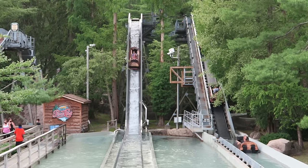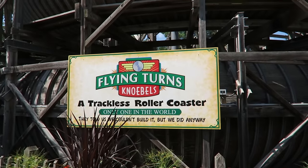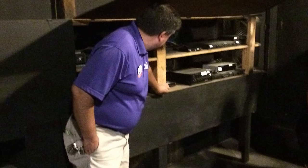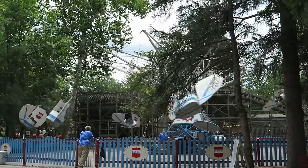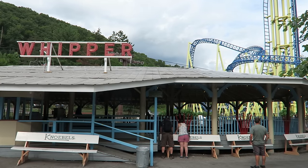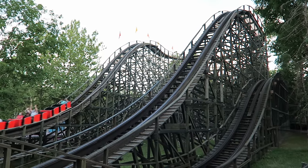Knoebels is one of the best amusement parks in the entire world. This is a place like no other. It has a super unique setting in the woods and the owners have a deep-seated love for both amusement parks and their history. This park is like a living museum, loaded with classic attractions. The park has relocated several fantastic rides here over the years, including their award-winning Phoenix wooden roller coaster, and the park takes perfect care of all of them.